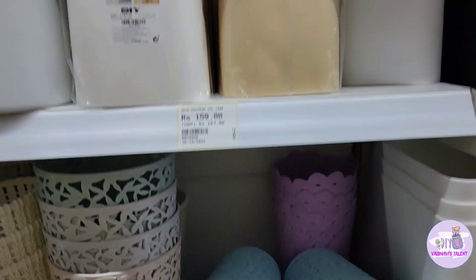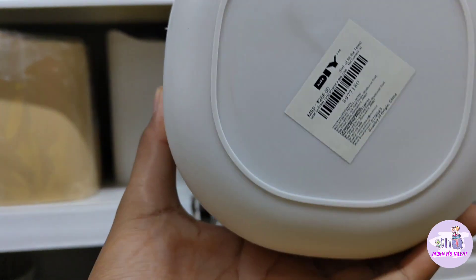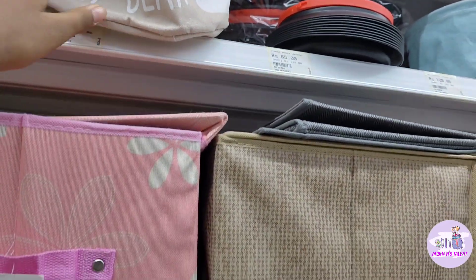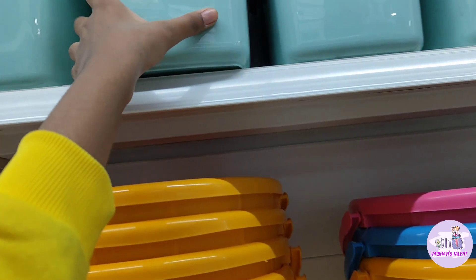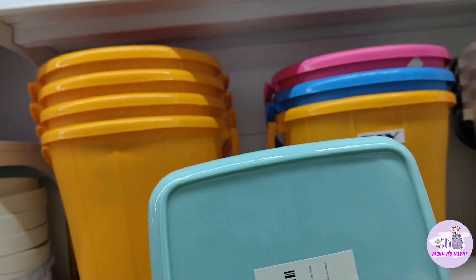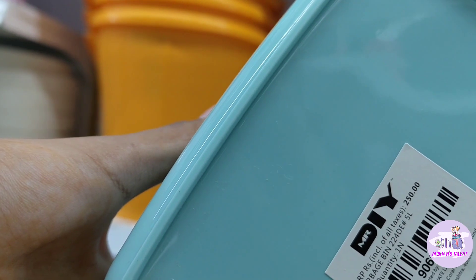You can keep anything in it. I also found a range of dustbins priced at ₹250 to ₹300. I also saw jute bags which you can use for storage. There was a good variety. This dustbin was good quality plastic, priced at ₹250.